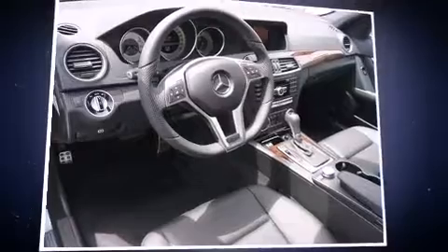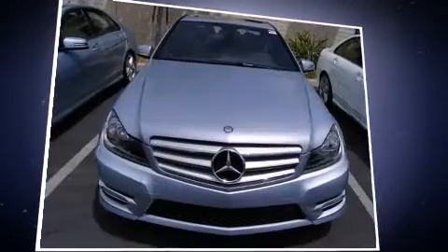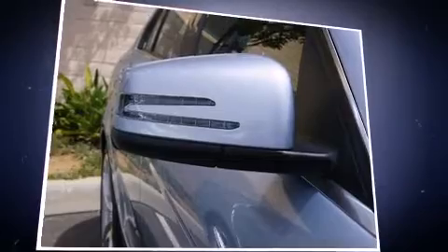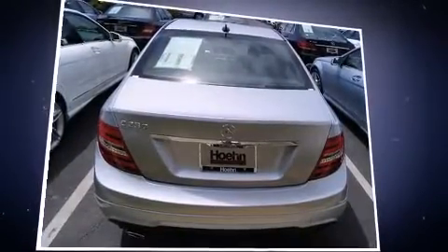Mercedes-Benz also prioritized safety and security by including front and side impact airbags, traction control, brake assist, anti-whiplash front head restraints, a security system, and four-wheel disc brakes with ABS.